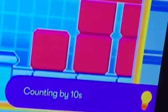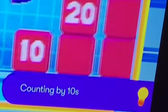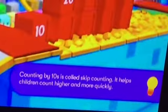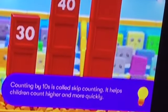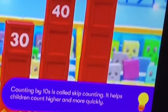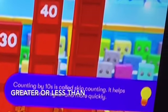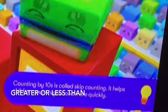The next challenge introduces children to skip counting by 10s. Counting by 10s is a general process we call skip counting. It helps children to count higher and at a quicker rate.